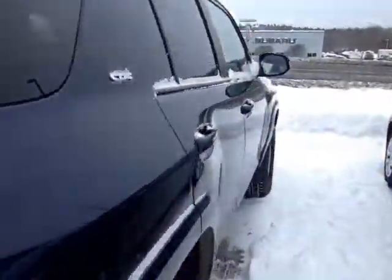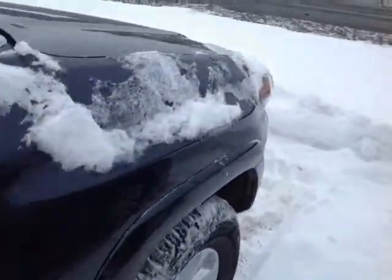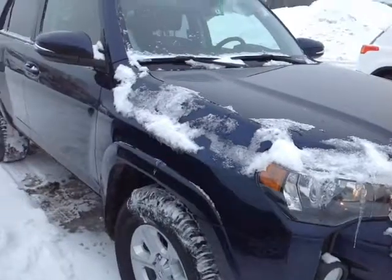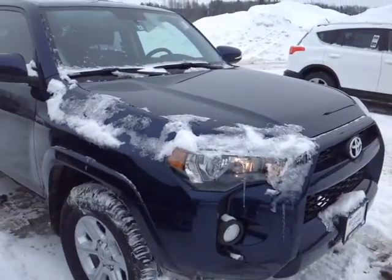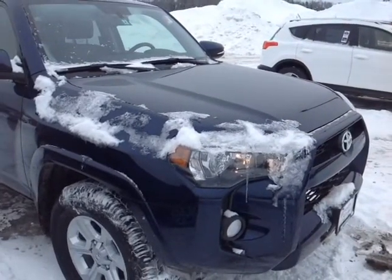This 4Runner is powered by a very responsive four-liter V6 engine matched up to a five-speed electronically controlled automatic transmission with a gated shifter, so you can shift up and down through all five gears for excellent response and control. You'll get over 5,000 pounds in towing capacity.